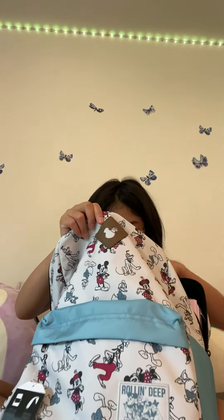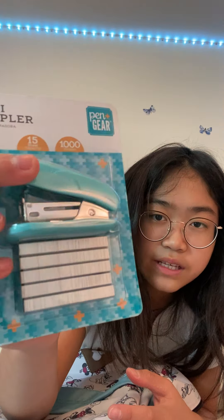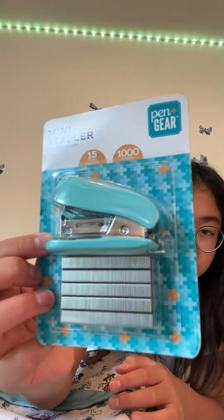Next we have this mini stapler and it comes with staples. I just love choosing teal — it's super cute. It comes with a thousand staples and it was like a dollar, which is better than the dollar store.